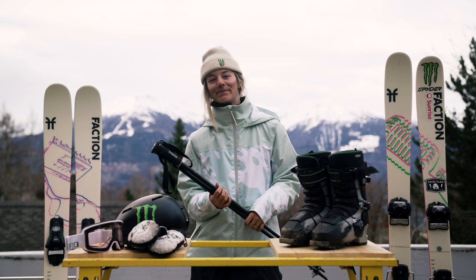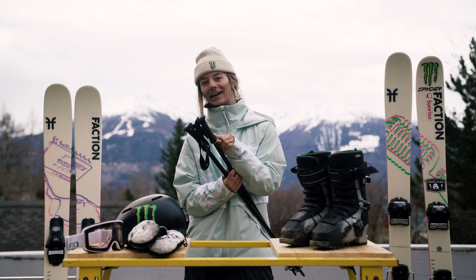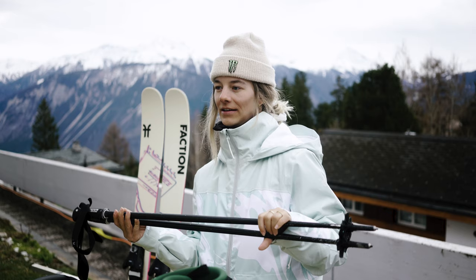My poles are a little special — I've always used these for like five years. I cut this little thing so it's thinner, because I have really small hands, and it helps me to grab a bit better. They're pretty short, the right size for the park — they're not getting in my way, but still long enough so I can push if I need some speed.